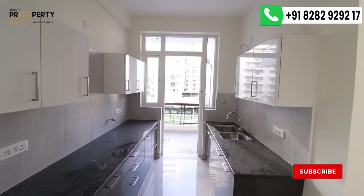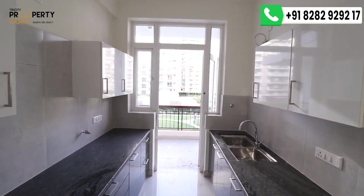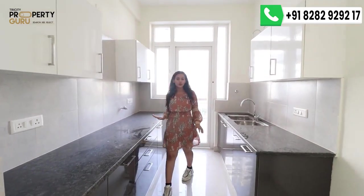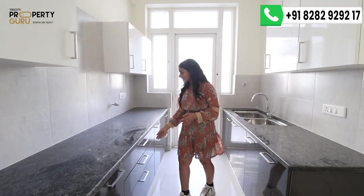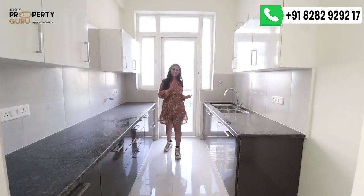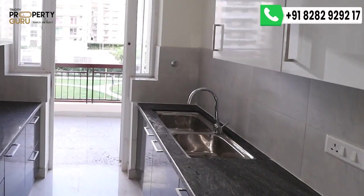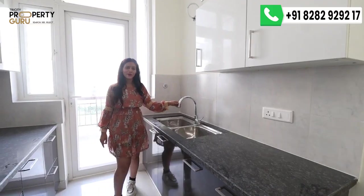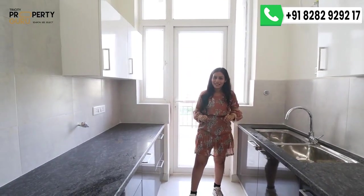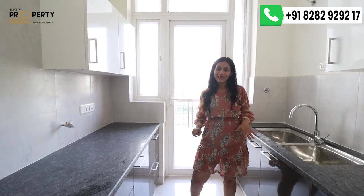This is your modular kitchen, provided exactly as you see it. The same cabinets — both upper and lower — with granite marble countertops. All cabinets will have soft closers, making your life easy and swift. On this side there is a dual sink with a single rotating faucet, and there is also a geyser provision. Behind me is the kitchen's private balcony, which you can use as a utility area.